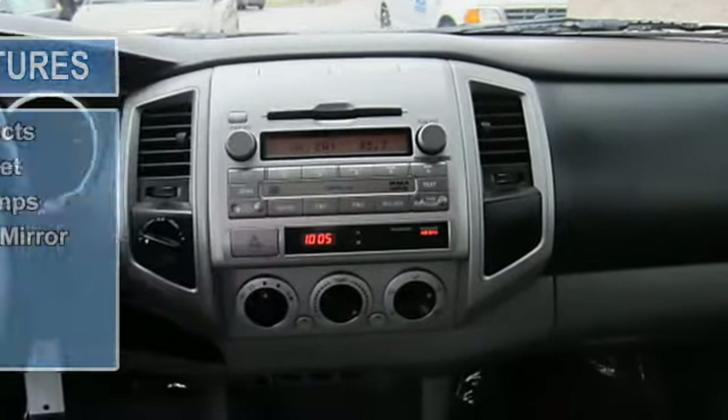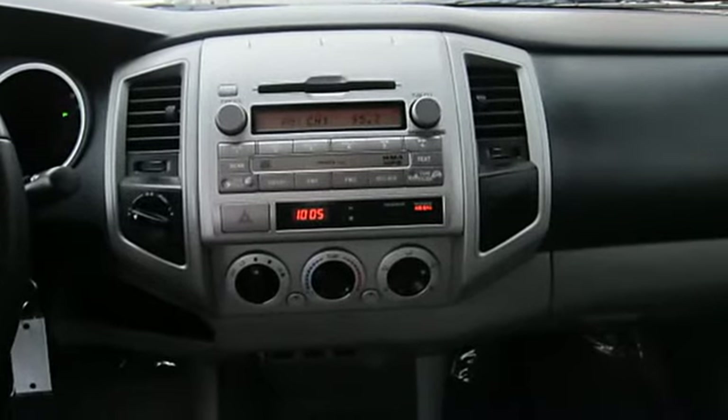AM/FM Stereo, CD Player, MP3 Player, Auxiliary Audio Input.